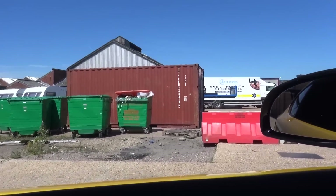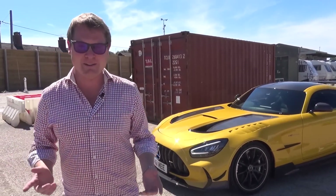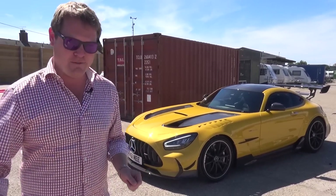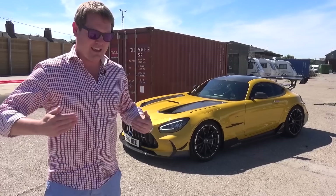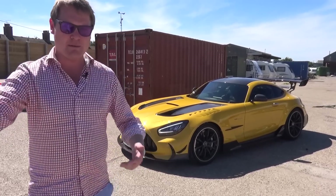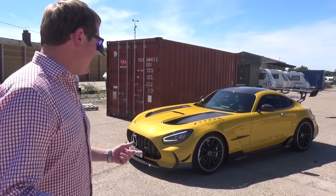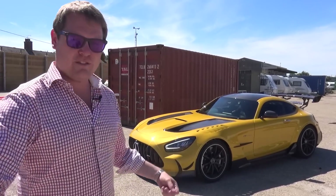The fun thing here is that's actually my container — TCLU 2684132. I know that from the code. Let's hope it makes it safely. This is really fun — what timing! We are literally here with the container ready to be loaded up. We're going to be able to see my car being strapped down, closed up, until the next time we see it is opening that in Florida. I always wanted to see a car being put into a container. I wasn't able to see it in Dubai because I left before the car was loaded, and I was in the US when the car arrived back in the UK.